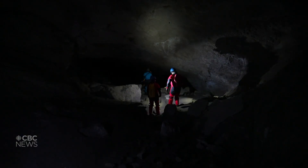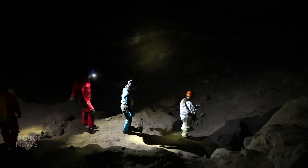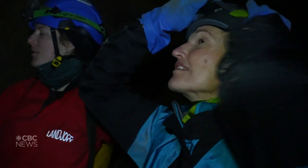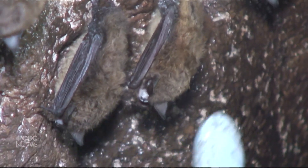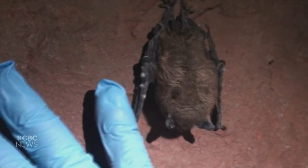Bats are usually the only residents of this dark maze. The cave has been closed to the public since 2010 to protect against the threat of white-nose syndrome, which has devastated bat populations across North America. Caused by a white fungus, it spreads from bat to bat, causing them to wake early from hibernation and starve. It's spread rapidly westward for years, nearly wiping out infected colonies.